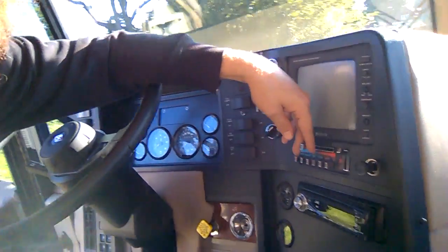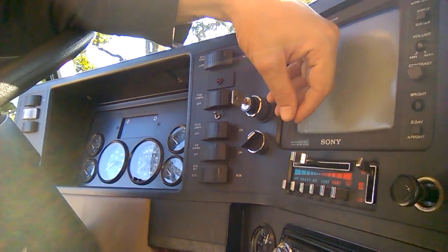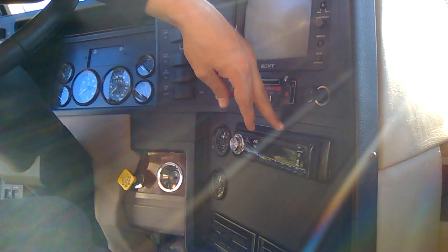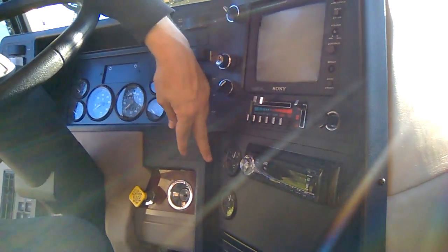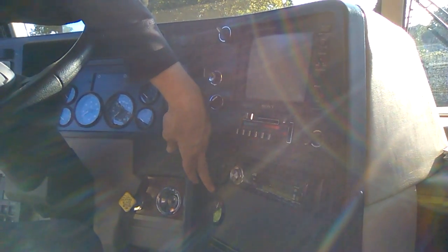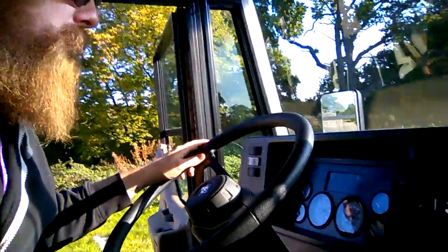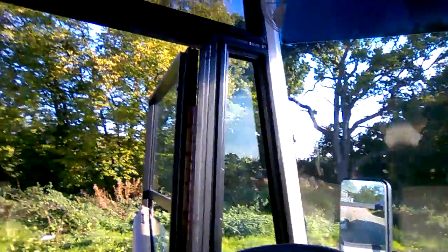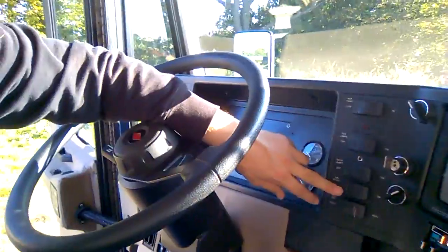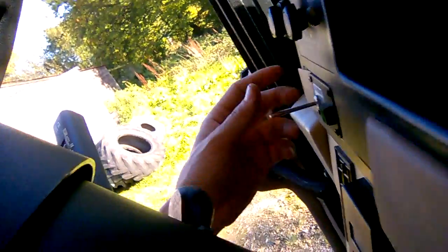Cigarette lighter - don't smoke so it doesn't matter. Look at the old school heater - beautiful. CD player, haven't tried that out. You've got your front air, your rear air, and it's still keeping good charge - I took it out earlier but it's been sat here a couple of hours and it's still keeping good charge. Got the horn here - you have to flick this for the air horns.